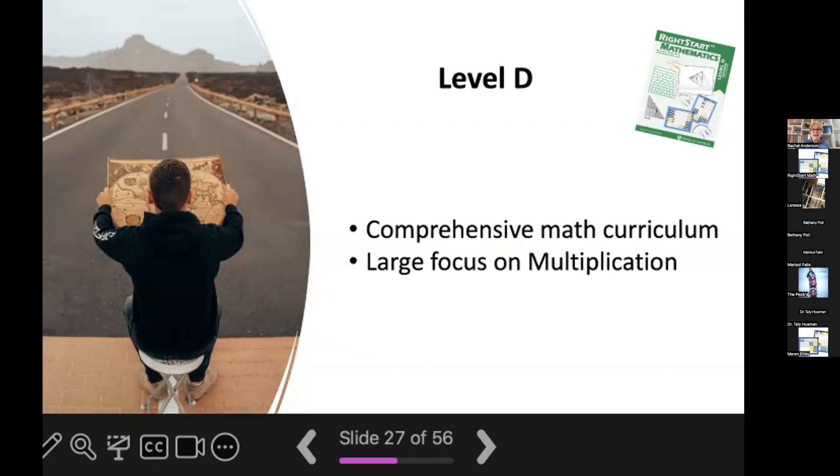As with all Right Start Math levels, level D is expected to be completed in one school year. There are 140 lessons in level D, and we are expected to teach 180 days in a school year, which gives you 40 extra days to review or linger on some lessons. If your child just finished level C, they're ready for level D.